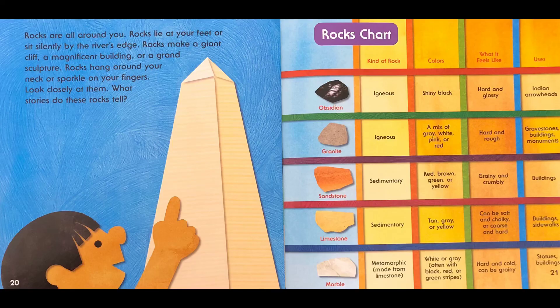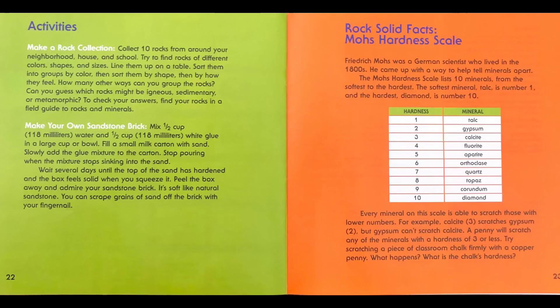Hope you enjoyed! If you're interested in learning more about rocks, check out the activities page. You can learn how to make a rock collection, and even make your own sandstone brick.